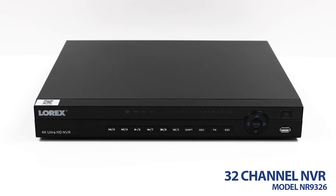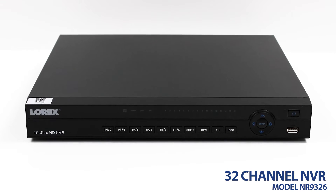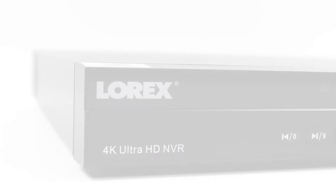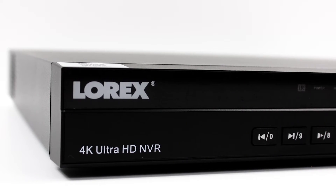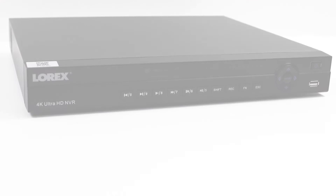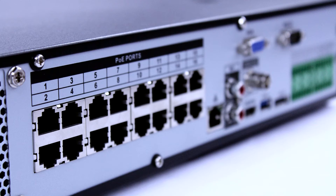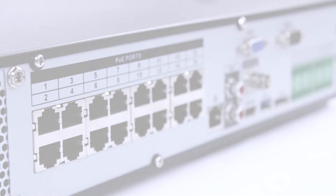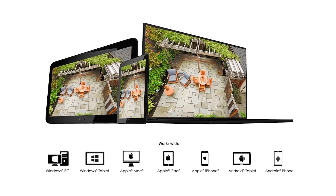This model's network video recorder features 32-channel connectivity, an Ultra HD resolution of 4K, and a hard drive of 6TB. Equipped with true high-definition recording on all channels, H.265 video compression, accurate timestamps, and digital zoom in both live view and playback, this 32-channel NVR provides crisp and efficient supervision. There is a 24/7 security hard drive of 6TB and automatic firmware upgrades to ensure the customer is receiving the safest security system available.